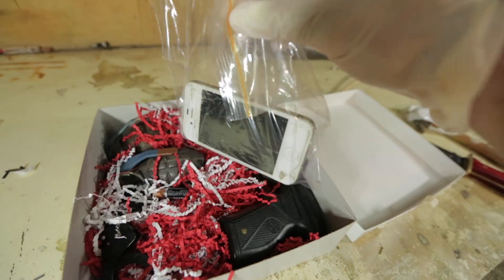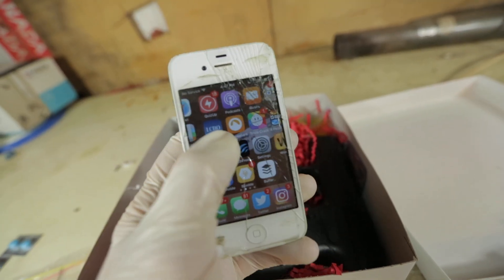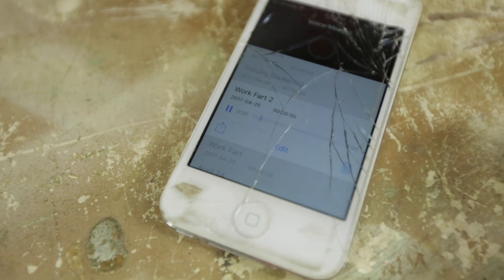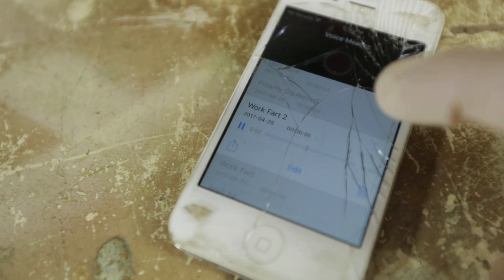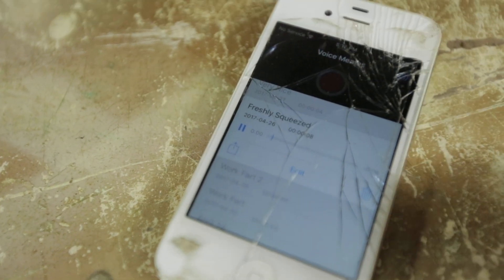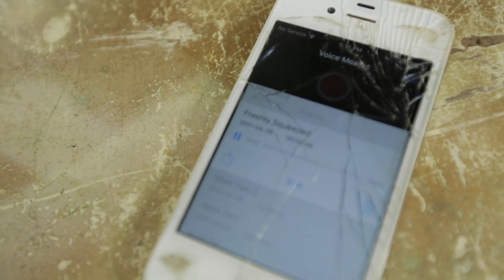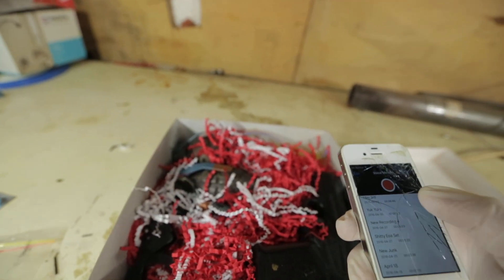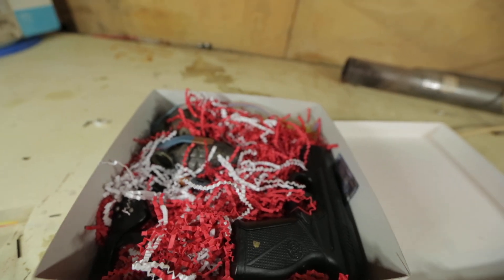The next thing I found was an old iPhone. When I navigated to the voice recordings, I found something disturbing. Give it up for Matt Gibson, everybody!